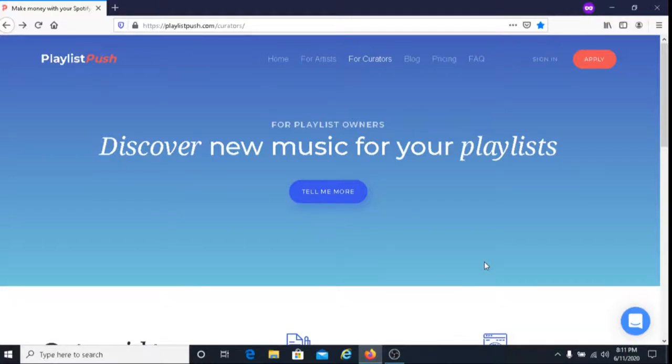This is Dave from Dave's Ways to Make Money, and for today's video, I'm going to be sharing with you an easy way to earn money, and that is with Playlist Push.